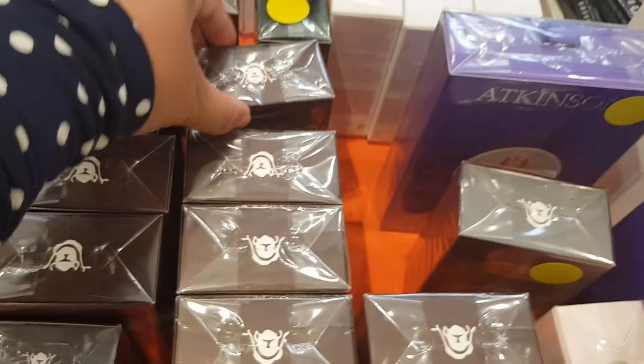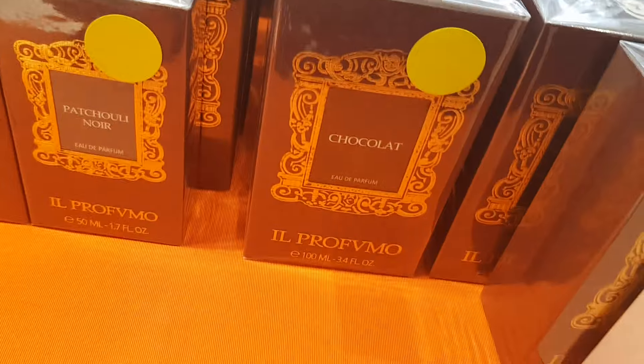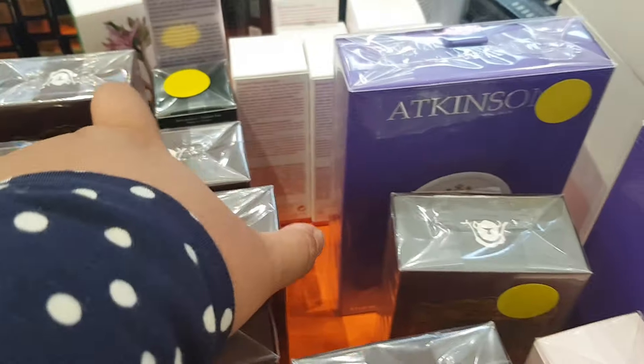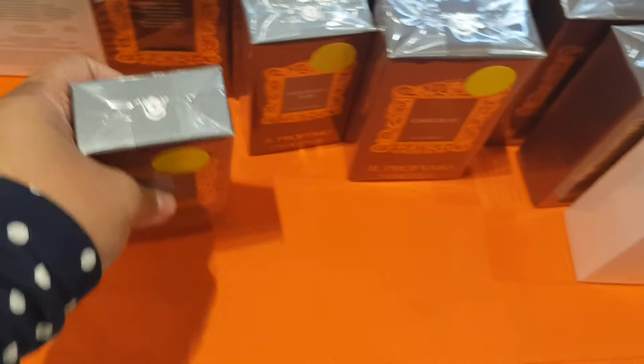Fleur de Bamboo — I'm not sure how to pronounce that one. Chocolat Chocolat — one of their more popular ones. They have smaller 50ml sizes for 98 euros, and then Ginger Patchouli Noir.